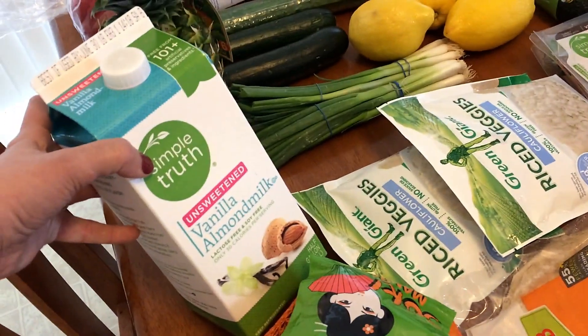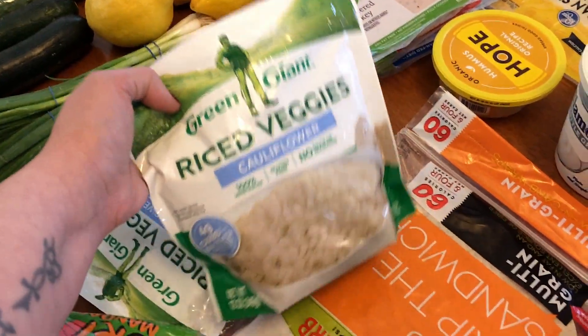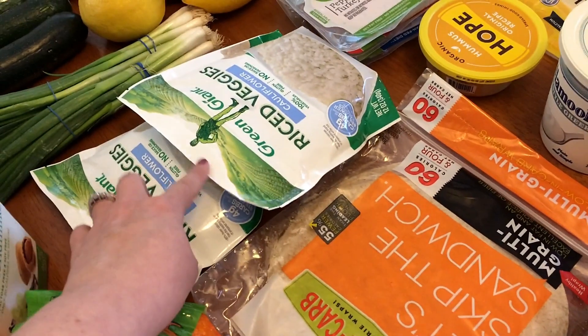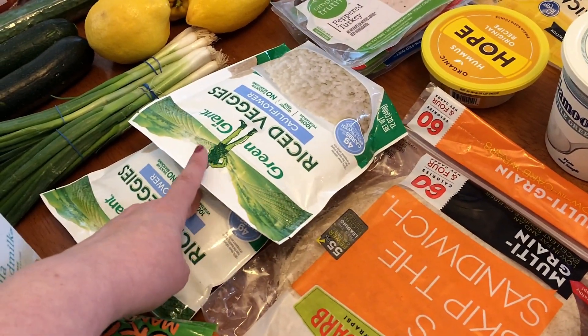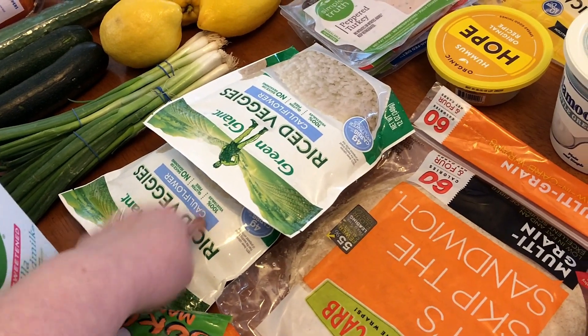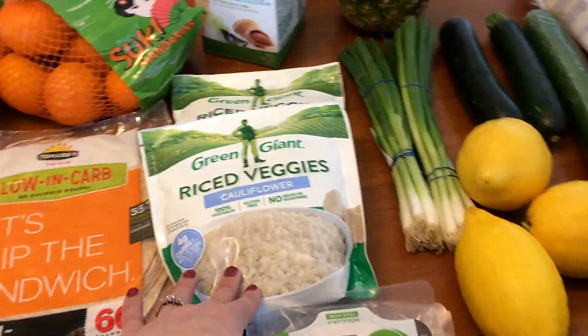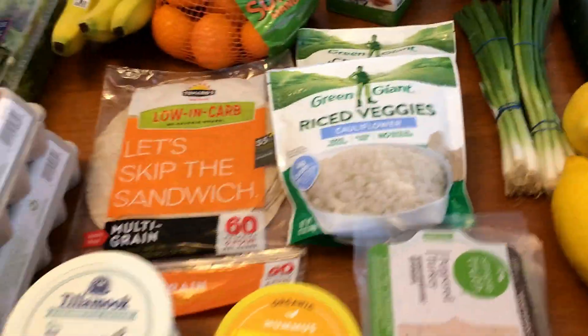I picked up the usual unsweetened almond milk. I picked up two of the riced cauliflowers. I know one of them is going to be for lunches — I'm going to be doing some fajita meal prep bowls. And then the other one I'm going to use for a chicken stir fry for lunch meal prep as well.